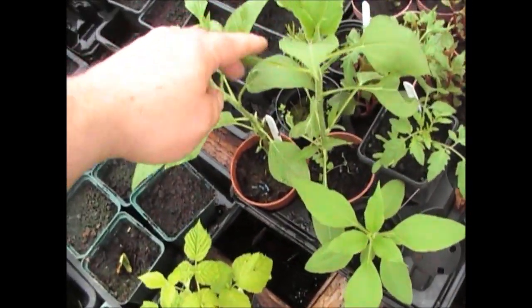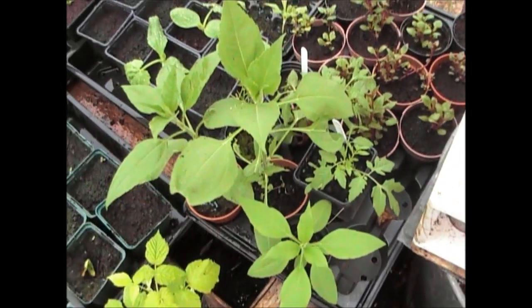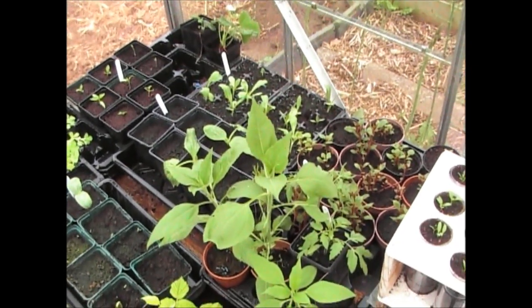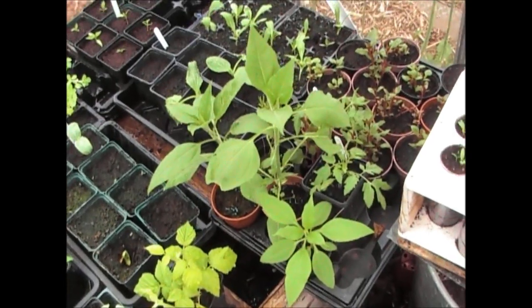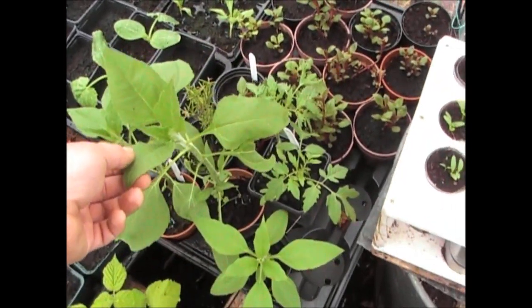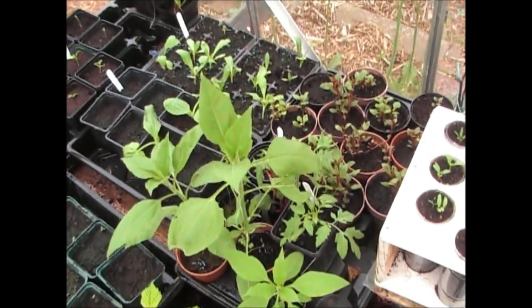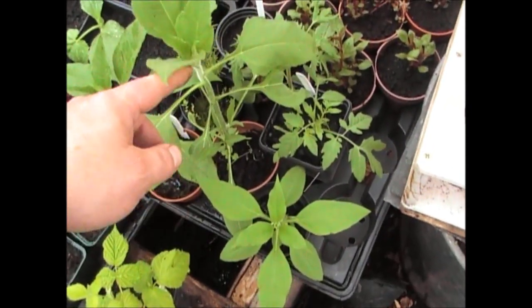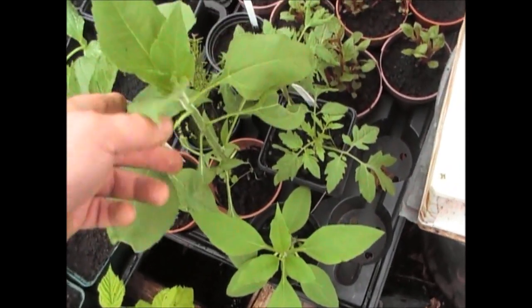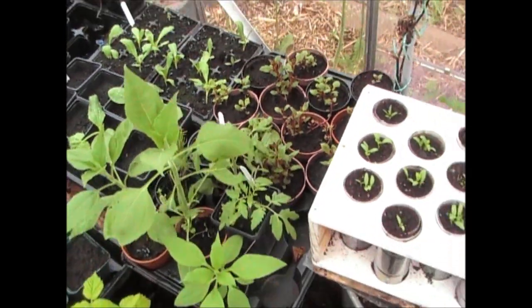This is the yacon that Tina and Jason sent me — as you can see it's gone absolutely mad, it's growing like crazy at the minute. And if you remember, this is the one that was damaged — this was the smallest one, or the middle one. Those are the damaged leaves as you can see, but it's thrown out a whole new load of leaves.